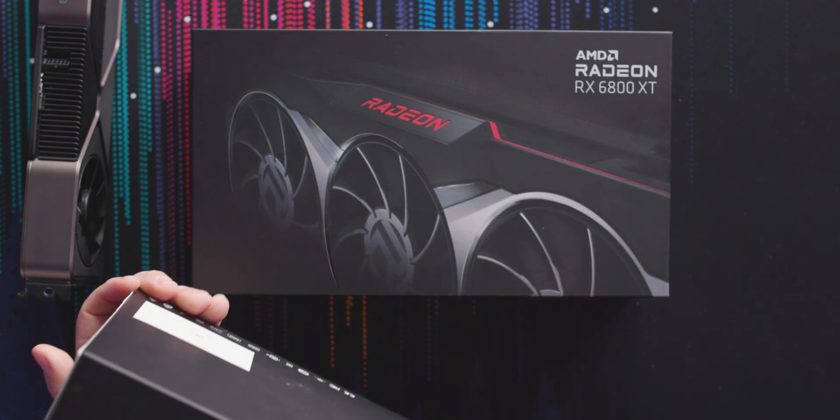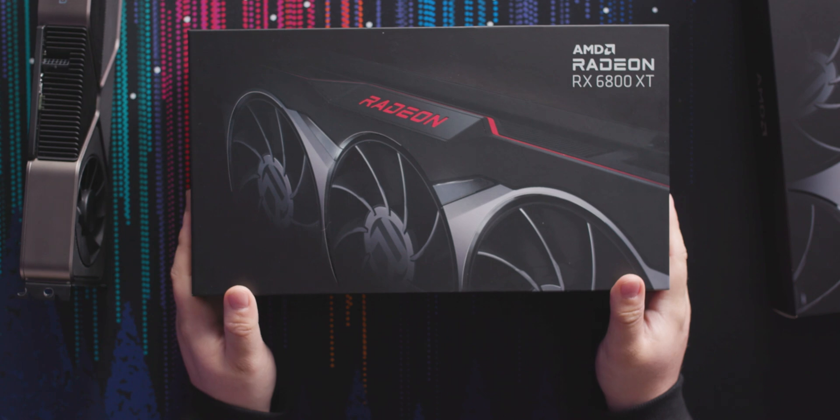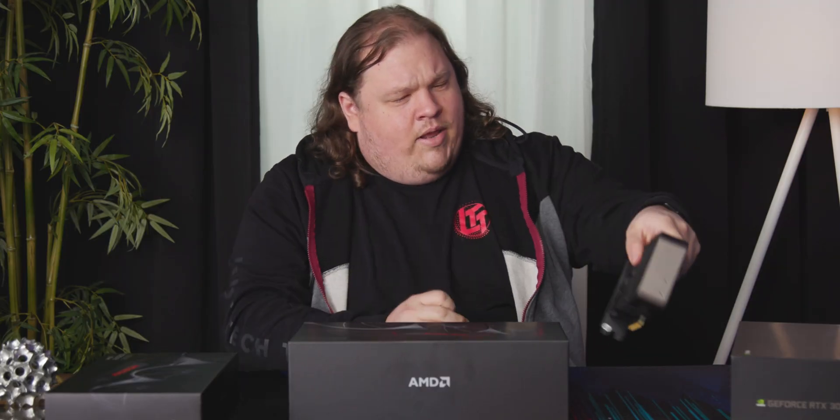We've got the 6800 on top here in this comparatively tiny box, although it is quite fetching, I must say. And the 6800 XT — the RX 6800 XT is what AMD is pitting against the RTX 3080. It looks like it's going to be a little bit bigger physically, but at $649 it's actually going to be about $50 cheaper, while purportedly having roughly the same performance in traditional games.